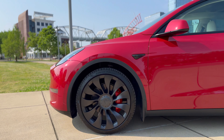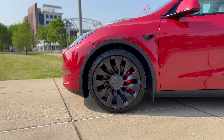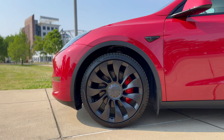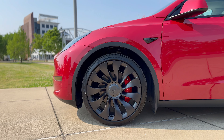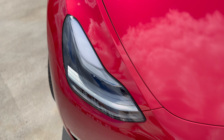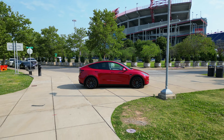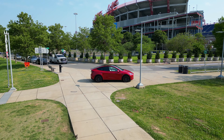The performance trim also comes with upgraded brakes that translate that raw power into controlled stops, and these imposing 21-inch Uber Turbine wheels that add to the visual drama and overall aesthetic. It also comes with a carbon fiber spoiler and matrix LED headlights that pierce through the darkness with an otherworldly glow. And let's not forget about the slightly lower suspension that plants this ride even closer to the asphalt.